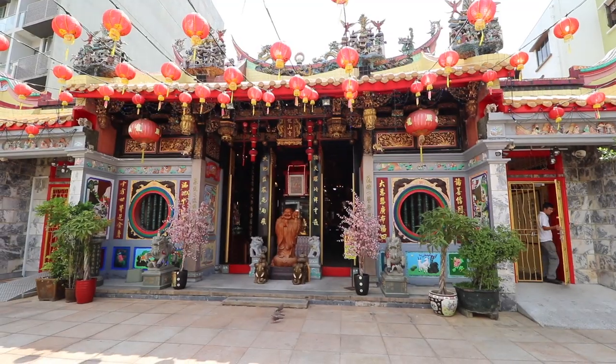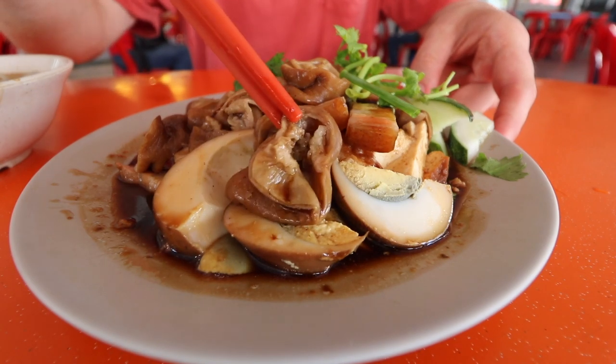It's bright and early here in Singapore. My name is Max and My Kind of Eats, and today we're going to be all about breakfast!